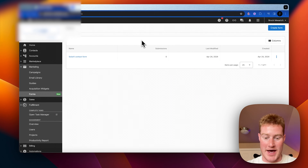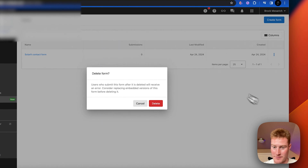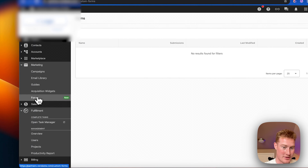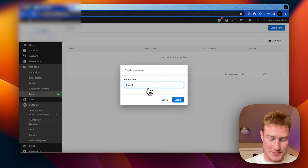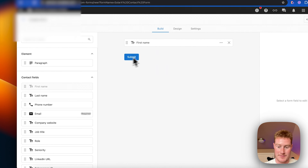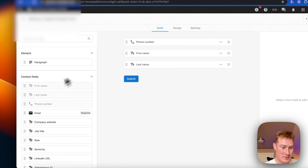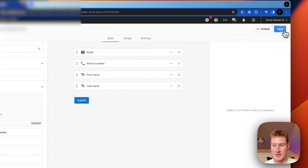First, let's go ahead and build out this form inside of our CRM. I'm here inside of Vendasta. Let's click Create a Form — come to Marketing, then click Forms, click Create Form. Form name: let's call this "Solar X Contact Form." So create that and let's drag and drop the different fields we want: first name, last name, phone number, and email. Now we have all of those — let's go ahead and save that.